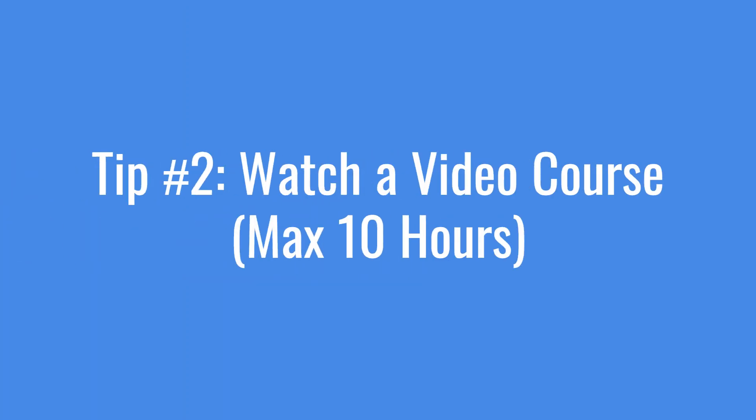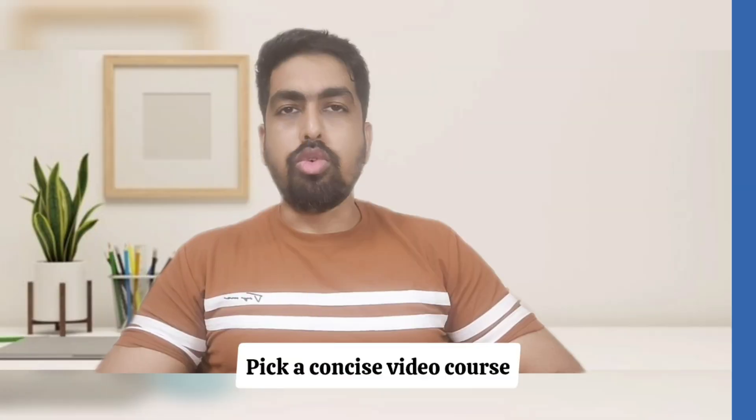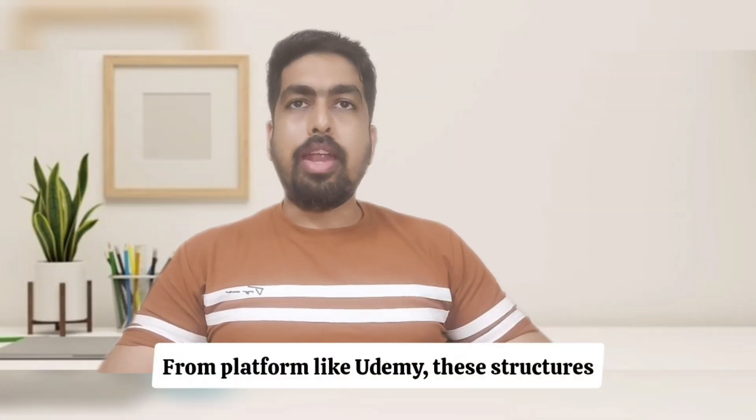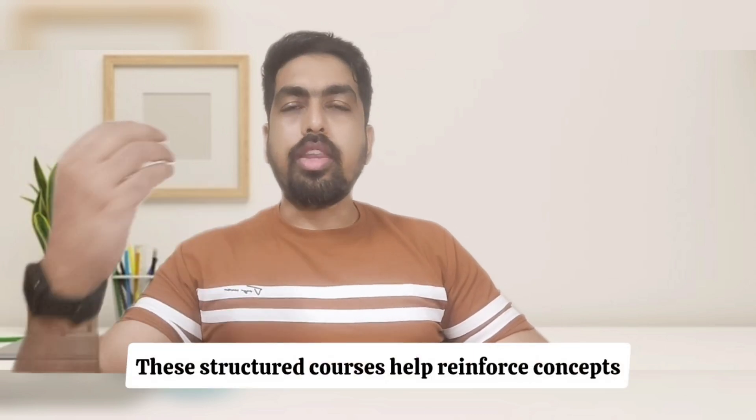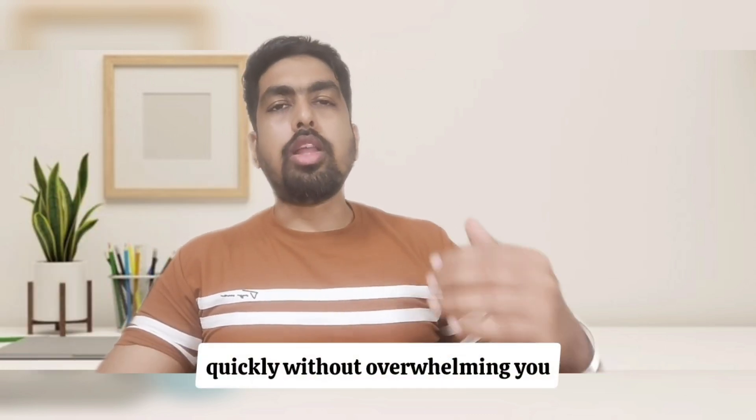Tip number 2: Watch a video course — max 10 hours. Pick a concise video course no longer than 10 hours from a platform like Udemy. These structured courses help reinforce concepts quickly without overwhelming you.